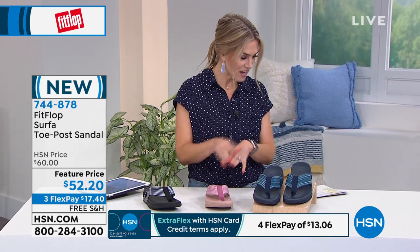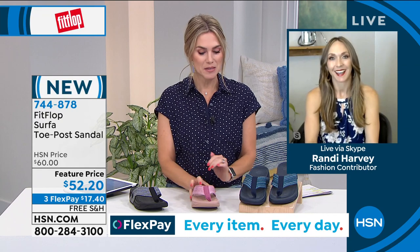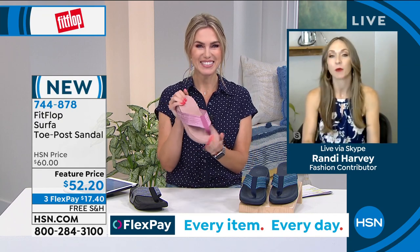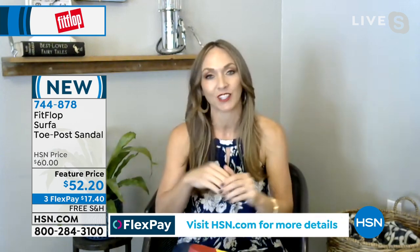Randy Harvey from FitFlop is joining us. This one I have down as brand new, and I think it's so fun when we get to showcase a new silhouette, a new style from FitFlop that maybe they haven't seen before. When people think of FitFlop, this is exactly typically what people think of. This is our flagship — we started with sandals, obviously, hence the name. Now we've branched out into slippers and athleisure wear, but this is really where it all started.